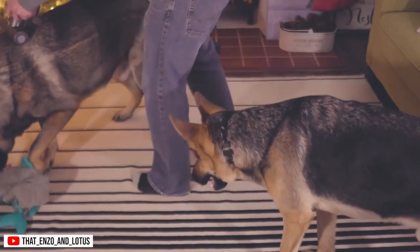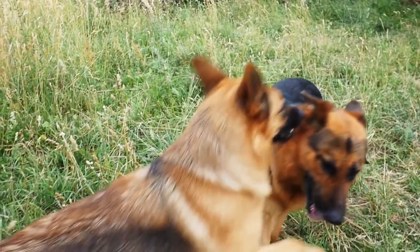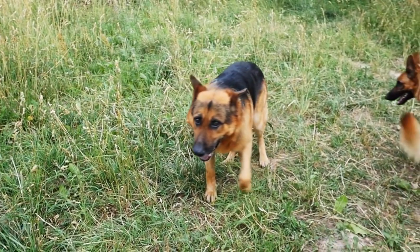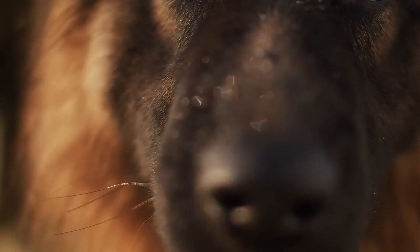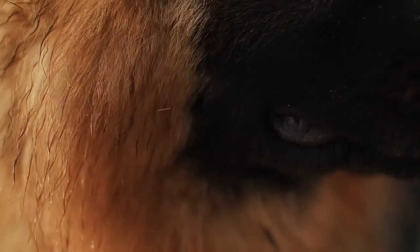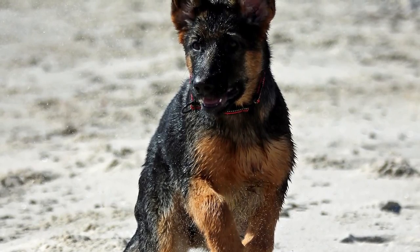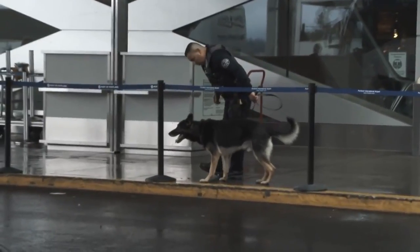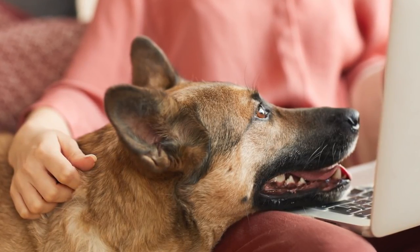Using a slicker brush or a shedding blade can help remove loose hair and prevent matting. It's recommended to brush your German Shepherd at least once a week, but during shedding season you may need to brush them daily. It's also important to note that diet and health can affect shedding. A diet high in omega-3 fatty acids can help reduce shedding and improve the overall health of the coat. Additionally, if you notice an excessive amount of shedding or any changes in your German Shepherd's coat, it's always best to consult with your vet for any underlying health issues.